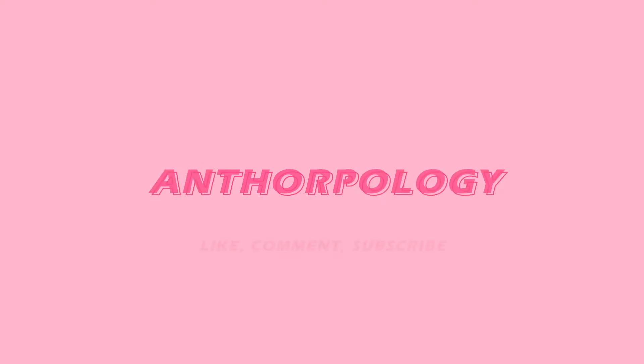Hello everyone, my name is Tor and this is Anthropology. So I'm back again for another review video. This channel is basically just becoming a shoe and bag review channel, which honestly I'm okay with. Today we are reviewing my Saint Laurent Wyatt Chelsea boots.